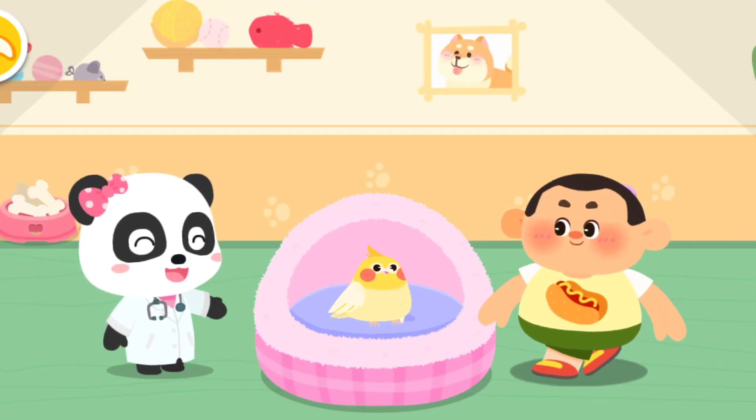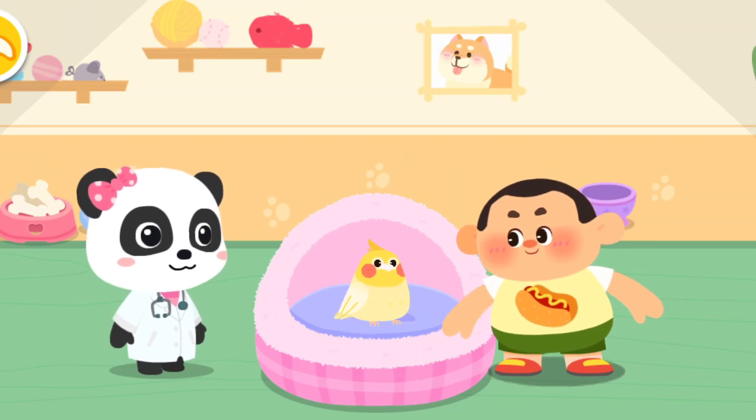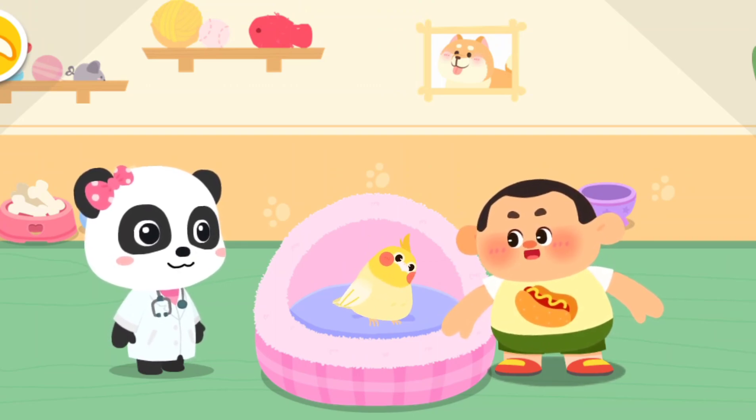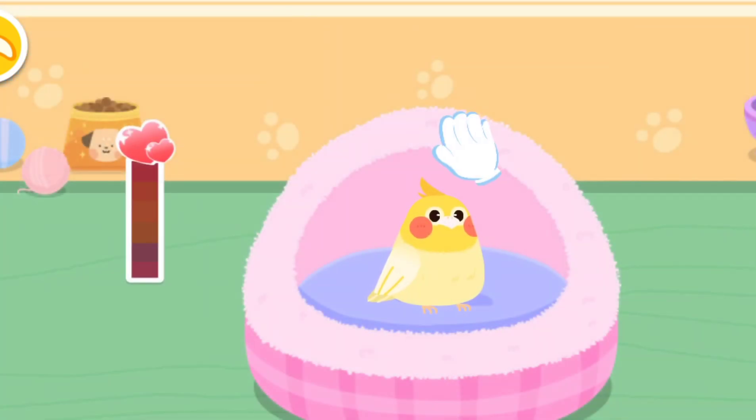Hi! So adorable! I really like it! Can I take it home? Of course! Let's get familiar with it! Pet it and it will be happy!